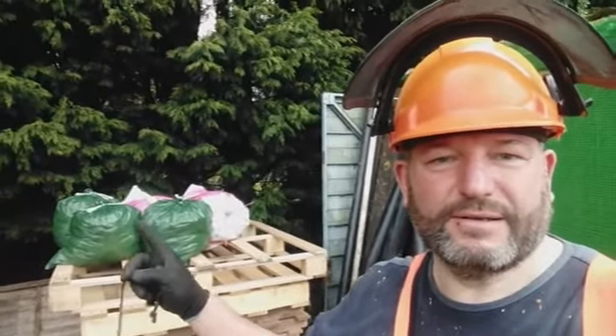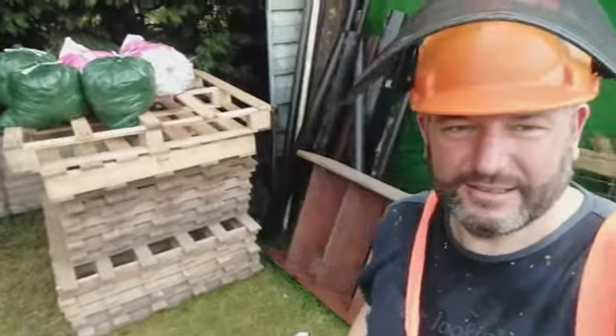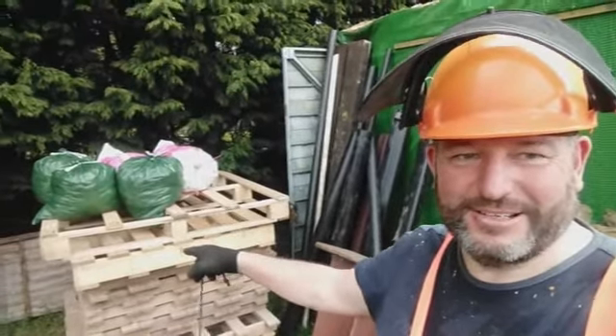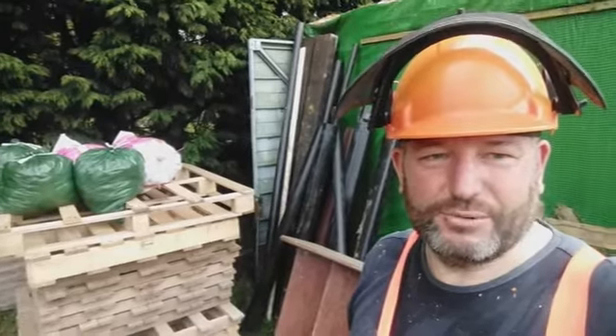What I wanted to show you now was a little find this morning. I went to the recycling centre to get rid of some old bits and pieces that have been hanging around, and on the way back I managed to find five more bags of horse muck and thirteen pallets. That's a brilliant find because that's what I'm going to be making my chicken coops out of in a few weeks time, so I'm well happy with that.